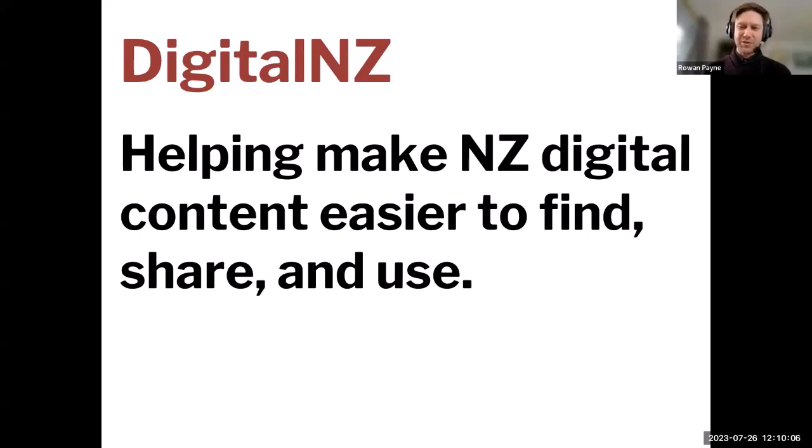This website is primarily a search service which aims to make New Zealand digital content easier to find, share and use. When we say digital content, we are talking about a huge range of material from heritage, government, media, community and academic organisations — photographs, audio, video, research papers, newspapers, websites and much more.